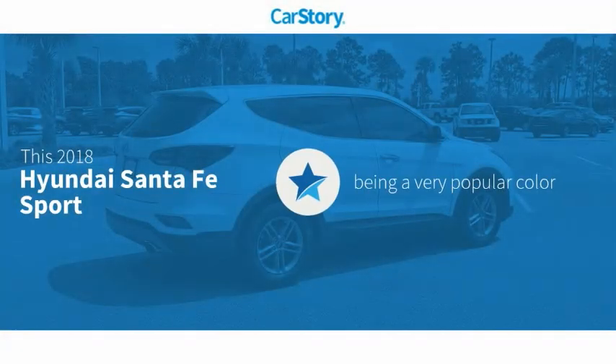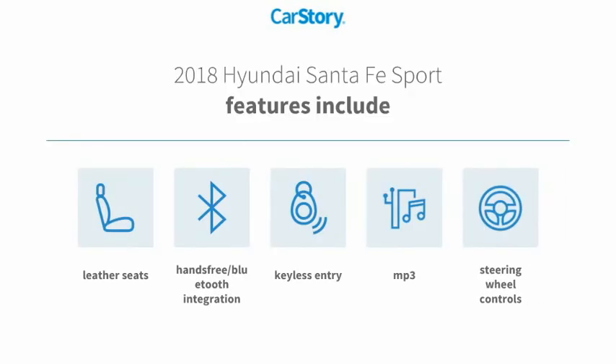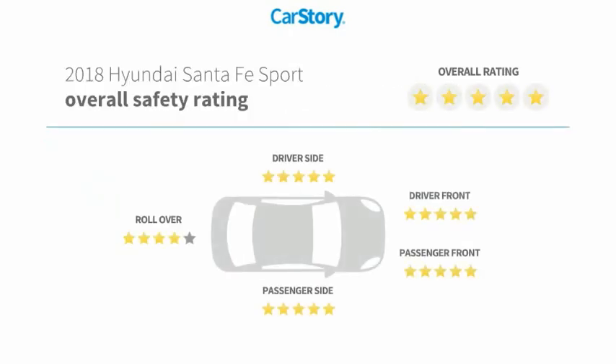Car Story research indicates this vehicle as being a very popular color. Features also include keyless entry, leather seats, steering wheel controls, MP3, hands-free Bluetooth integration, and has been listed as an IIHS Top Safety Pick with these ratings.